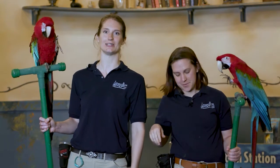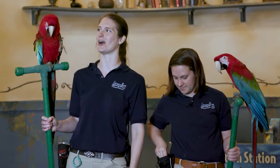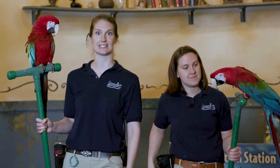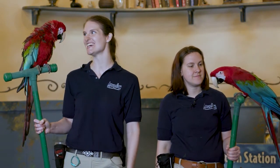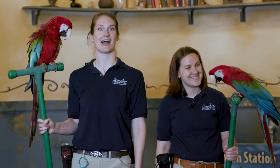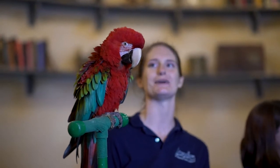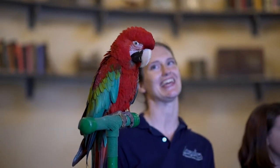Both are male green-winged macaws that are 22 and 21 years old, and that's actually still pretty young for these guys. Larger macaws can have human lifespans, so some can live to 50, but some can live to 120.